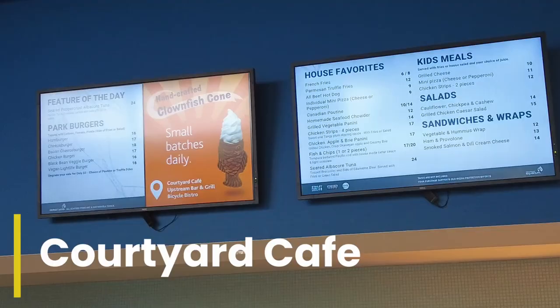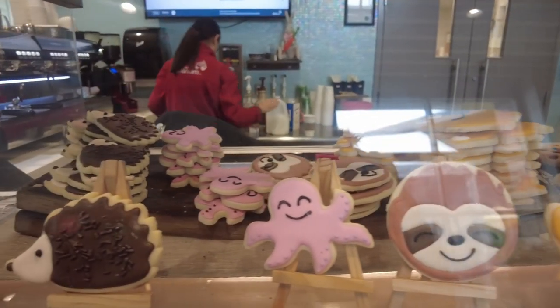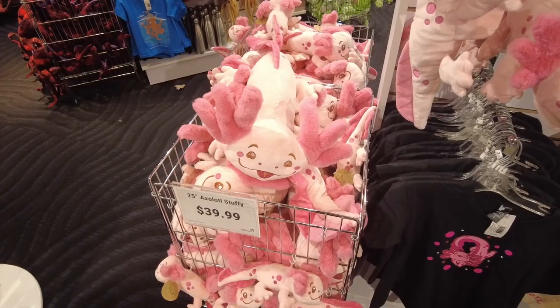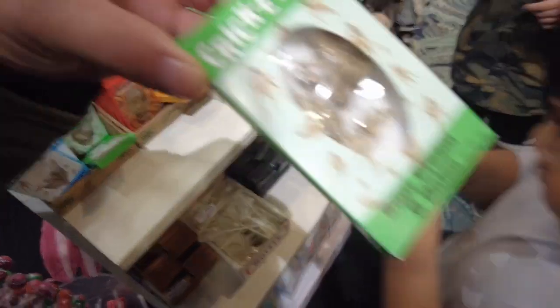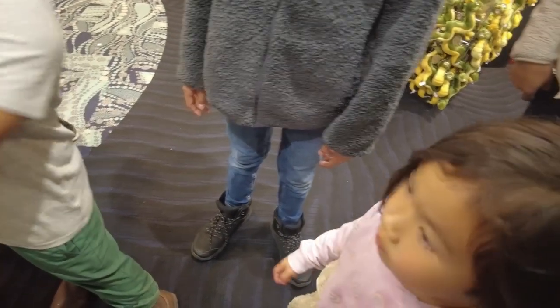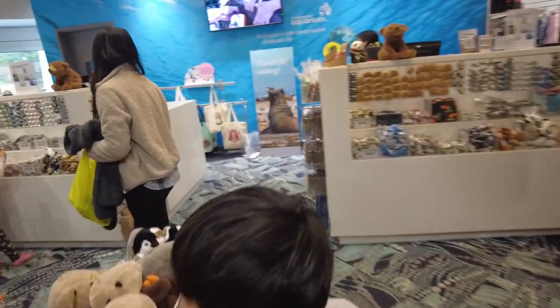Before leaving we went to the courtyard cafe to see what kind of snacks they had for sale. These aquatic cookies are so adorable! We exited through the gift shop and browsed all the fun items they had. They even had bug snacks for sale — the kids were not into eating bugs, though Ellie did want a lollipop!